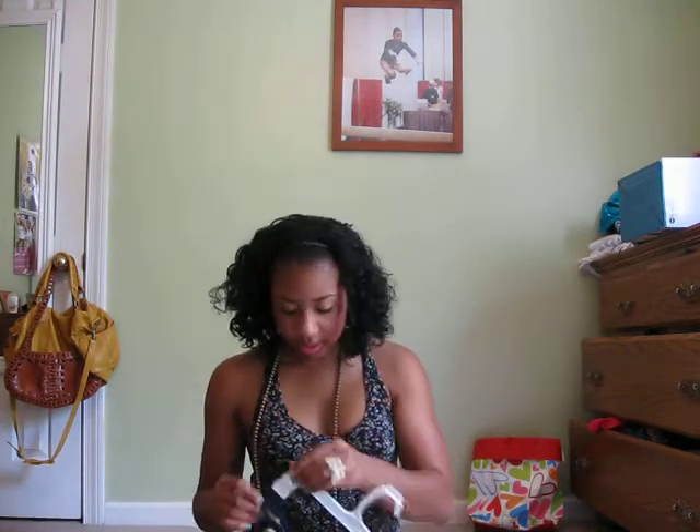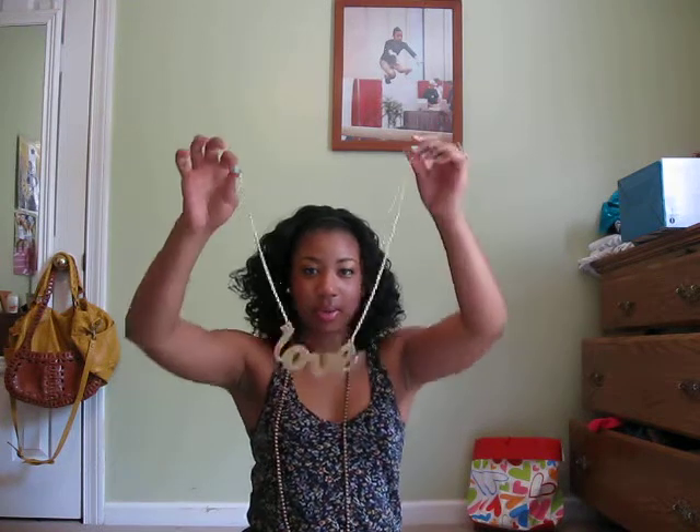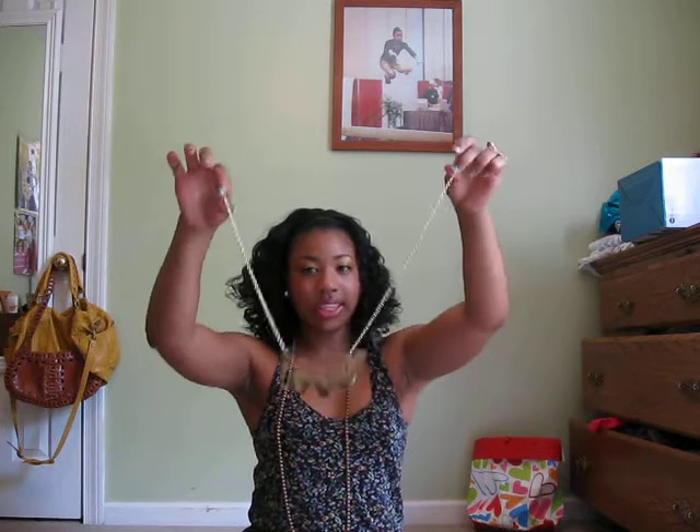And the accessories — I got this necklace. I ordered this necklace online from Forever 21 and I did not know it was going to be this big, but it's like 4½ inches. It's a gold necklace that says love on it.